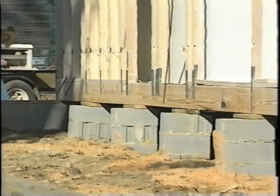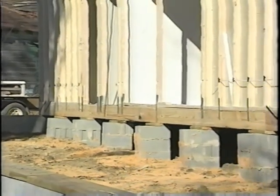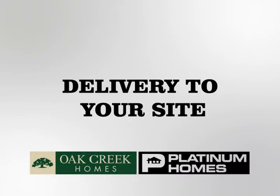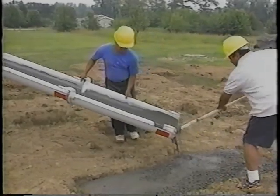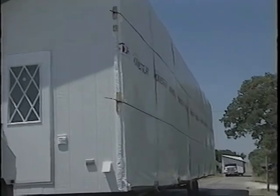If your site is difficult to access, let your retailer know in advance. If there will be additional charges, it is best to make preparations before delivery. During the closing process, many documents are approved. After signing all loan documents, they are sent to your mortgage company for review. Construction on your site cannot begin and the home cannot be released for delivery by your mortgage lender until all loan conditions have been approved.